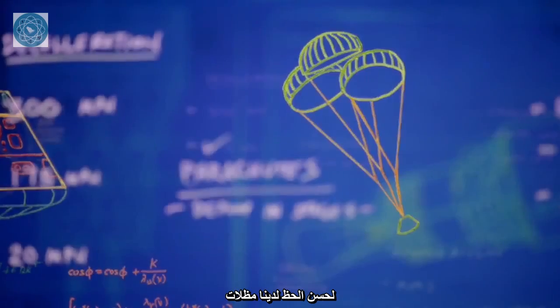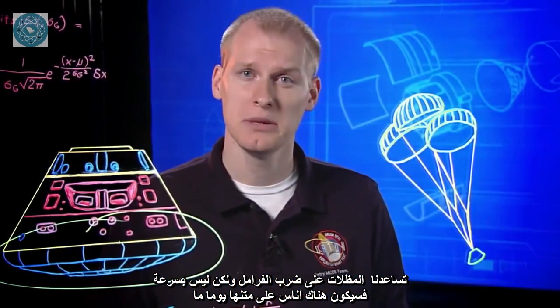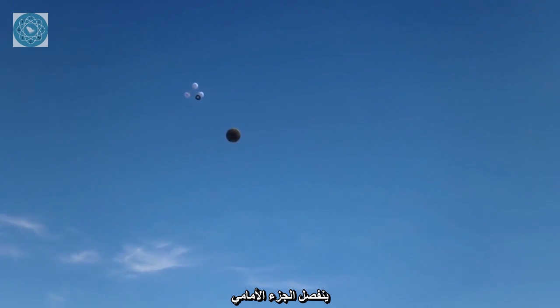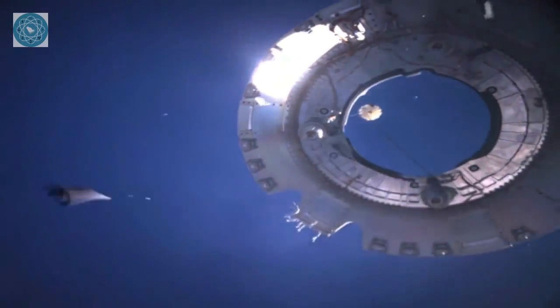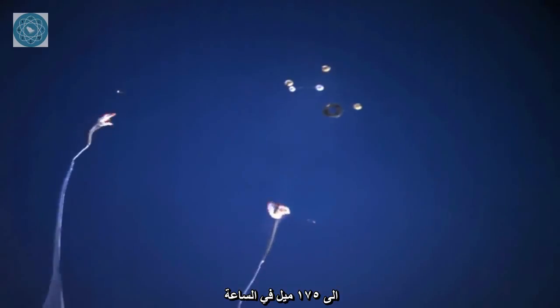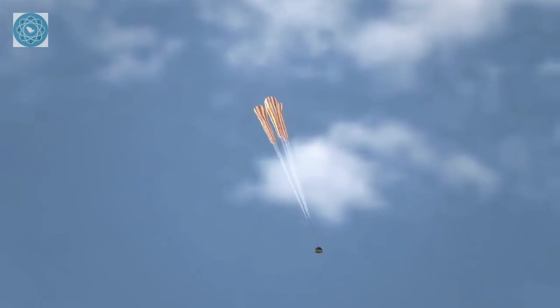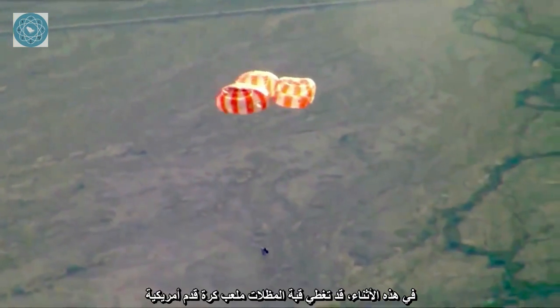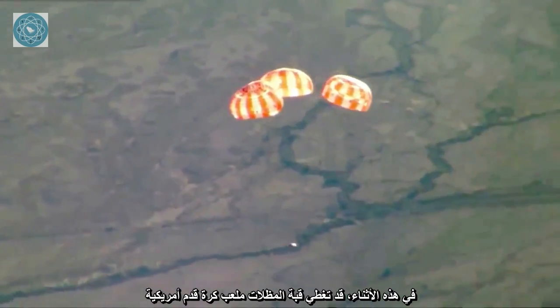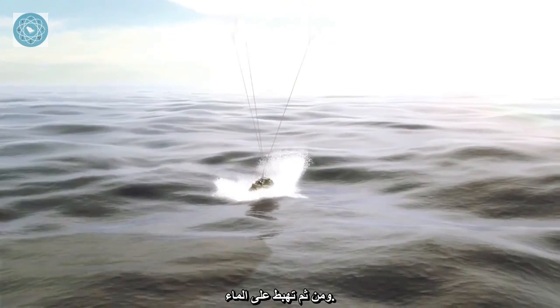Luckily, we have parachutes. Specially designed for Orion, the parachutes help us hit the brakes, but not too quickly. One day people will be aboard, so deceleration must happen in stages to keep things comfortable for the crew. The forward bay cover jettisoned. Two drogue chutes deployed and slowed the returning spacecraft down to 175 miles per hour. Then the three main parachutes opened. Once fully engaged, this canopy would cover an American football field. It takes parachutes this size and strength to slow our descent to 20 miles per hour. And then — splashdown.